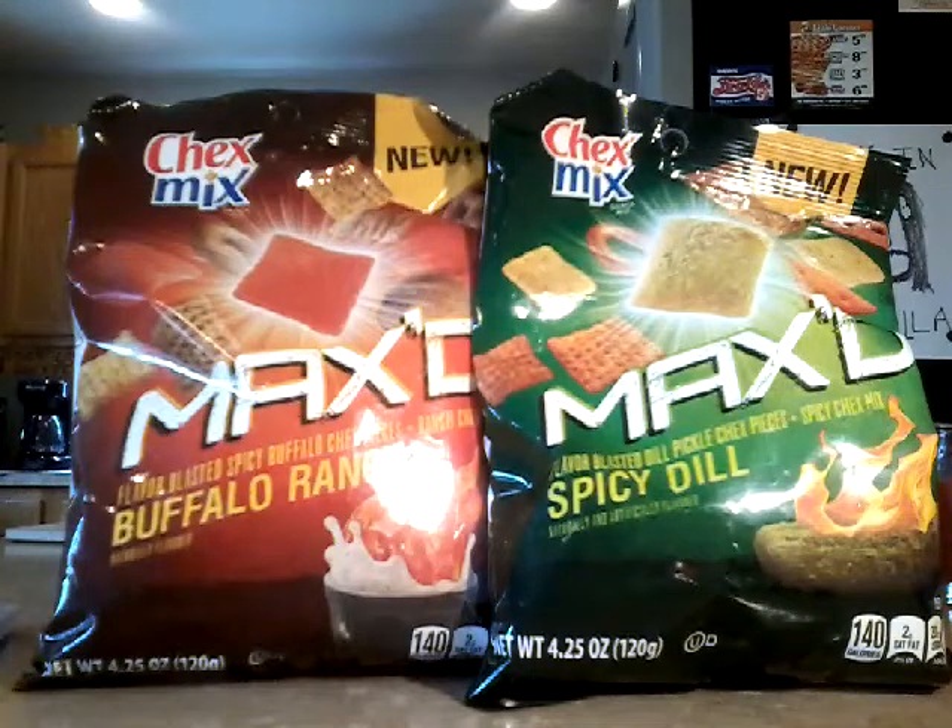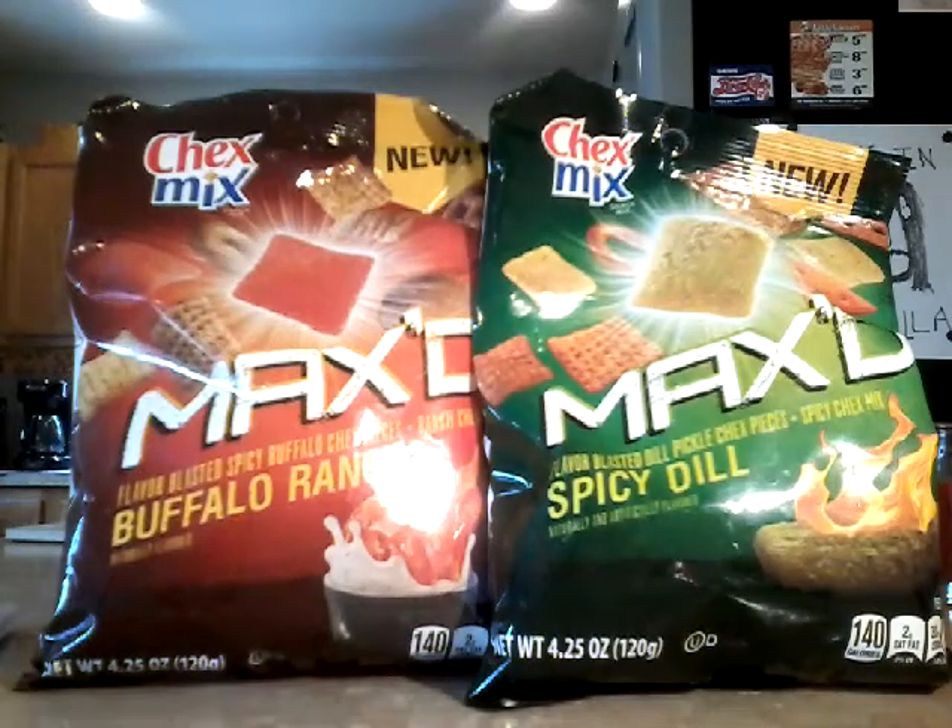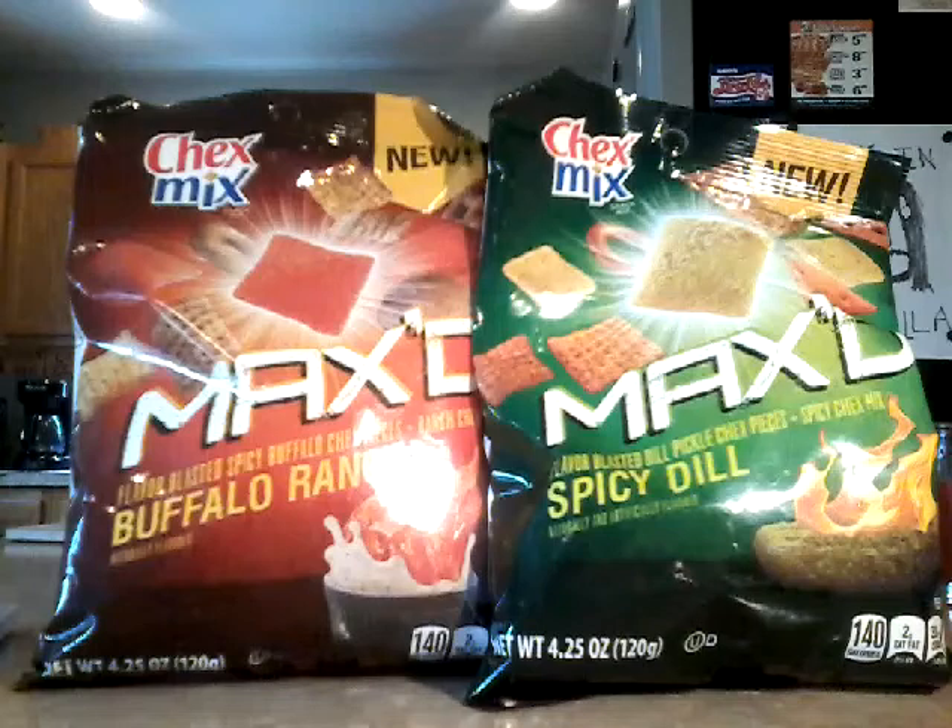Hey, welcome to Jesus in a Tortilla. We got more snacks! We love our snacks and we get the crazy snacks — snacks that aren't really common or that are just hard to find.